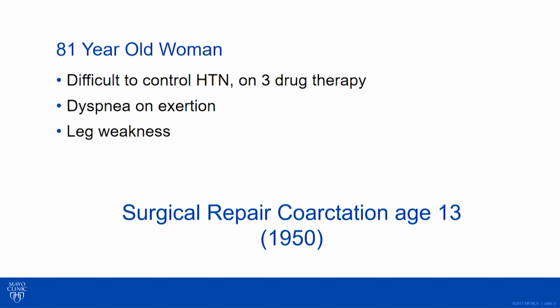Interestingly, she had had surgical repair of a coarctation at age 13 in 1950 — very early days of cardiac surgery. We know coarctation was actually the first congenital defect we did a good repair job on early, because we weren't doing intracardiac repair. She really hadn't had much congenital follow-up, which gets to my point that coarctation is one of the defects I worry about most.